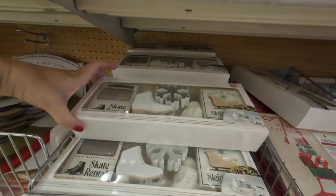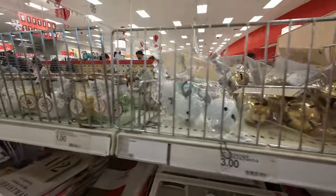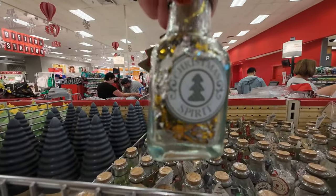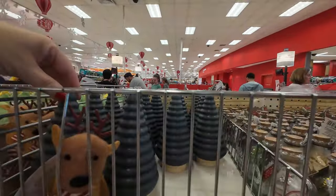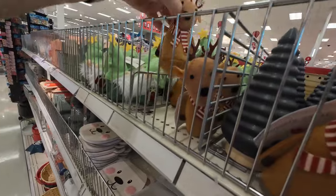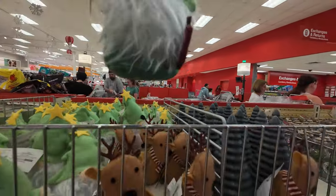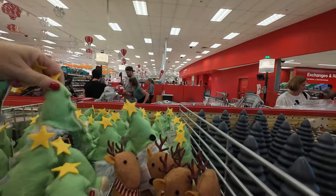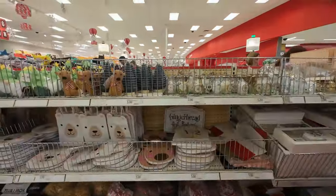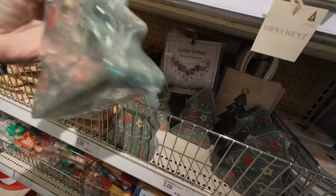That's cute. It's a little kit — you kind of craft it yourself. Little baby jars. Here's a cute little reindeer for one dollar. This is cute. Do they have different ones? No, they're all the same. Here's a cookie tin — that's really cute, three dollars.